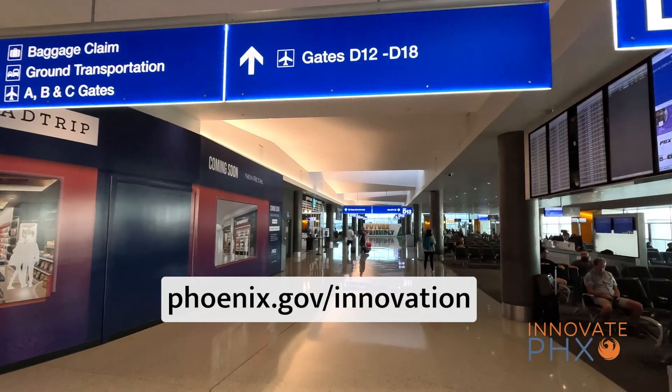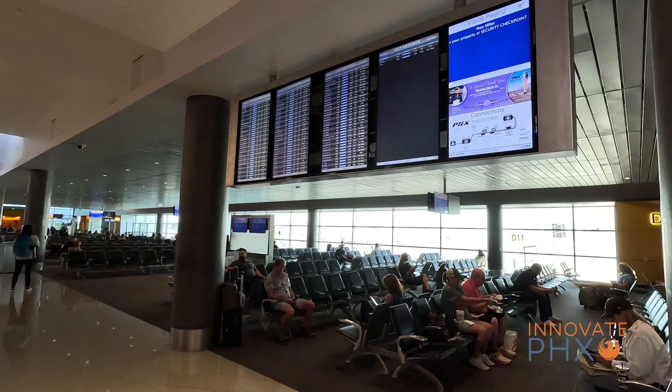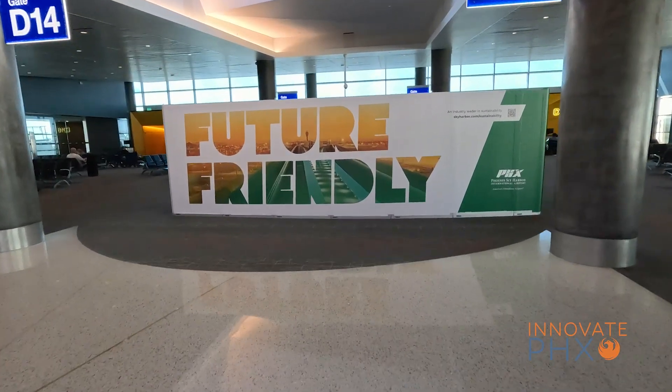Our T-Loop technology can be found in our newer facilities, including here in our newest concourse gates D11 through D18, and also throughout Terminal 3 here at Sky Harbor. Phoenix Sky Harbor is one of the few airports that have hearing loop technology. As America's friendliest airport, one of the things we really consider is making sure that we're inclusive and welcoming to everybody that comes through Phoenix.